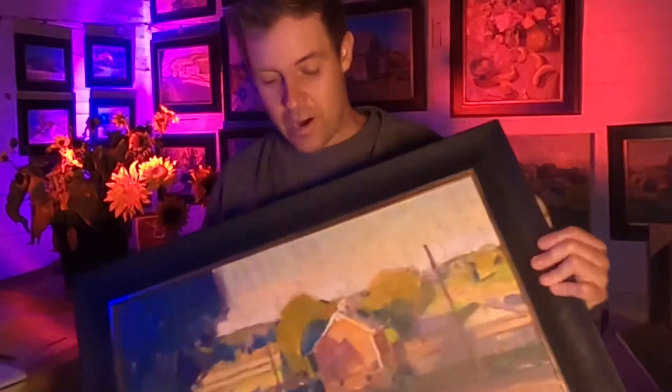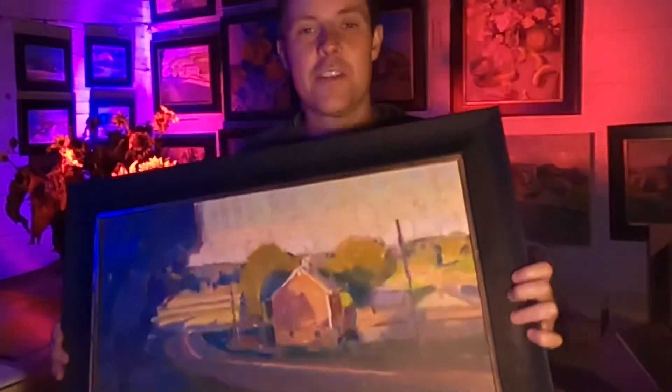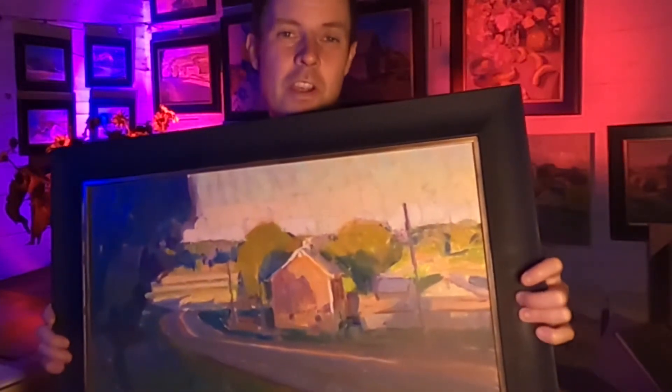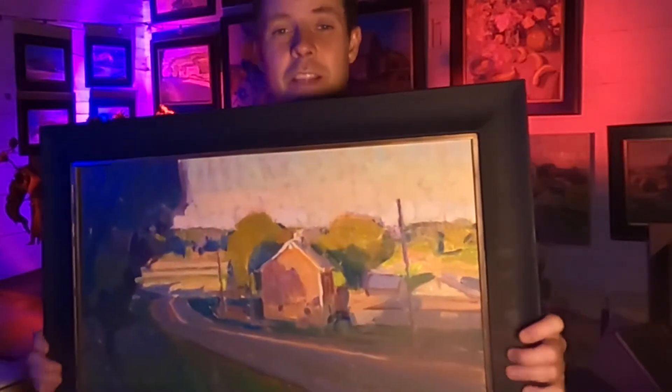I know that the lights are kind of funky in here because we're after hours, but here's one of my golden hour paintings. This one is actually sold and I'm going to drop it off in the next couple weeks — it was a commission painting I did over the summer. But you're going to see a lot of paintings created at the same time, late in the evening.